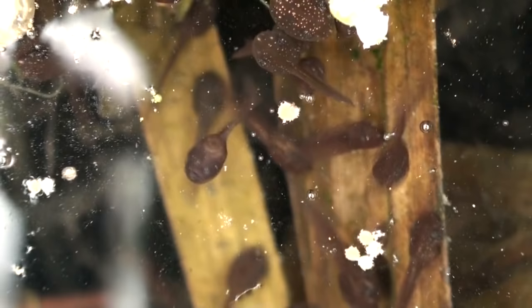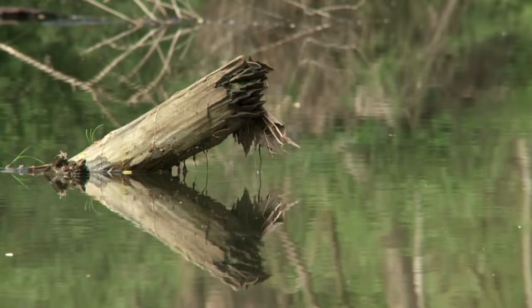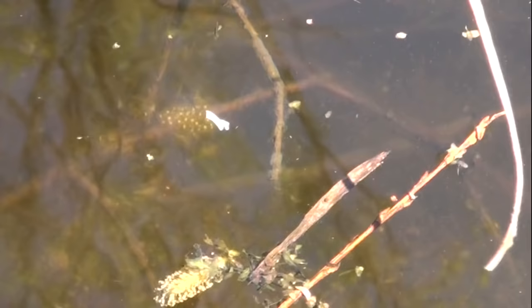Soon after the frog has laid eggs, tadpoles mature and grow into a new generation by autumn. The diverse water land surrounding the Mura River represents a valuable habitat to other amphibians like newts, toads and green frogs.